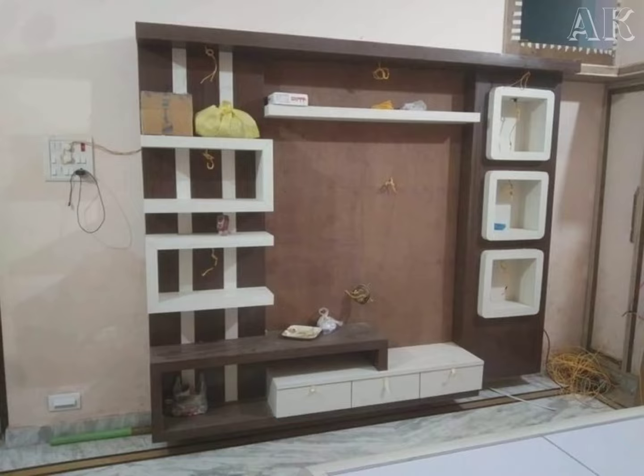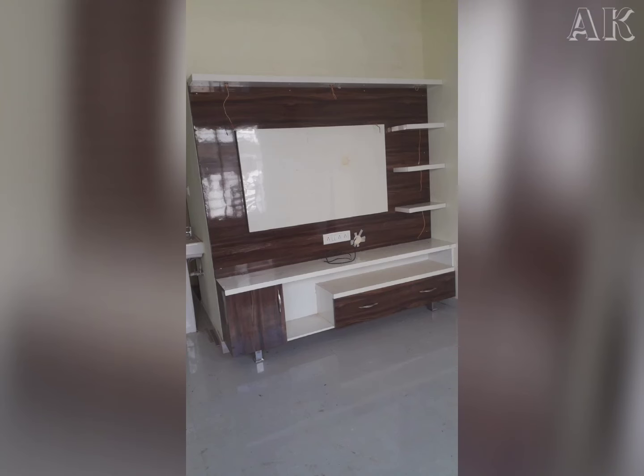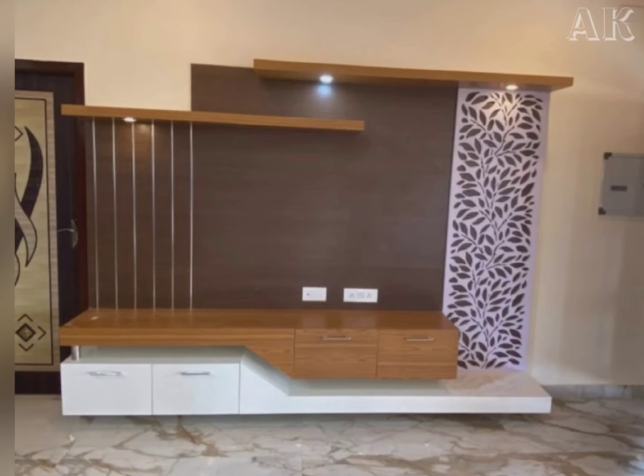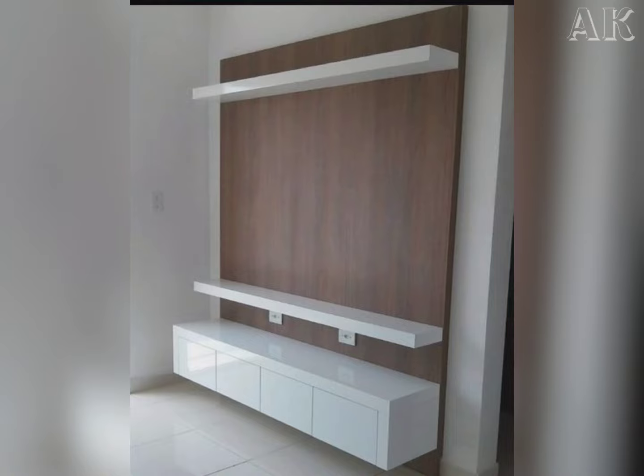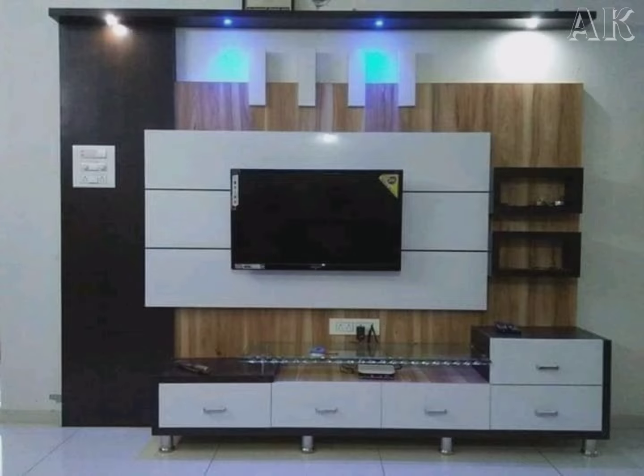Most TV showcases are made with wood. One of the most classy and elegant ways to do this is a wood TV showcase design, with a hue that goes well with your wall paint color.